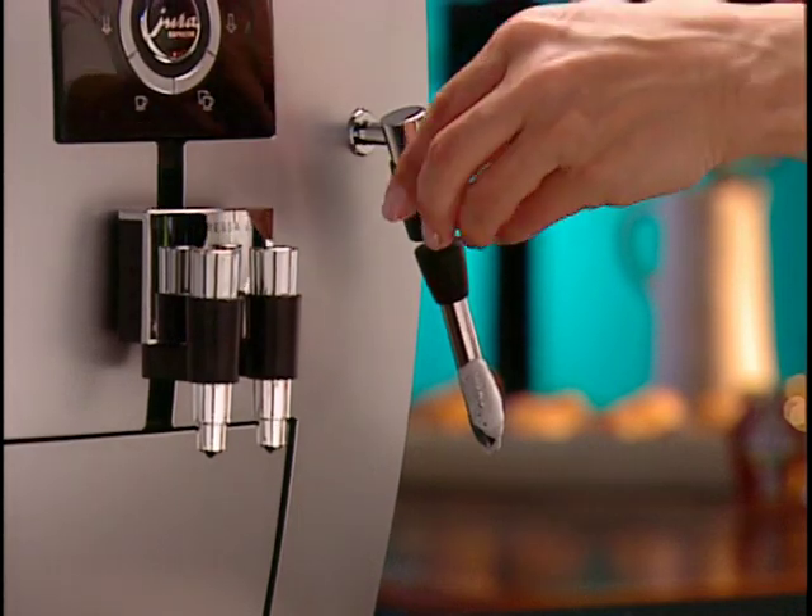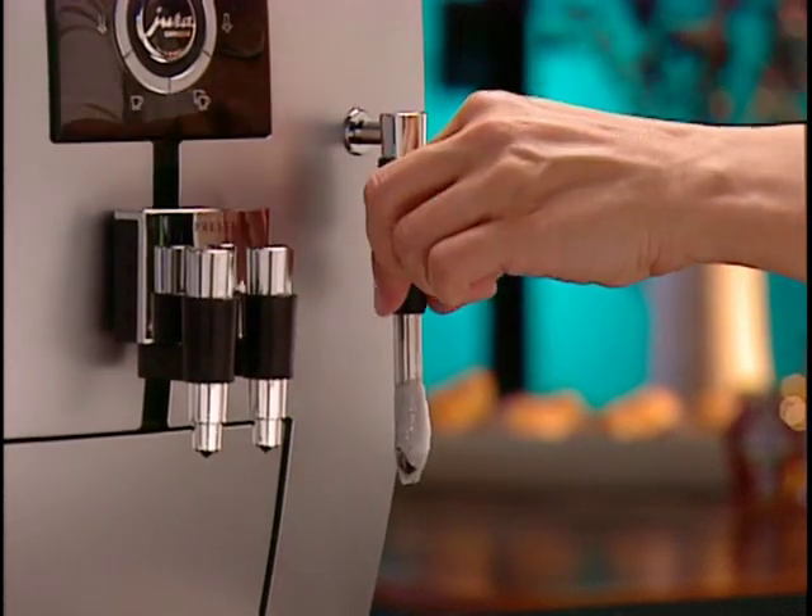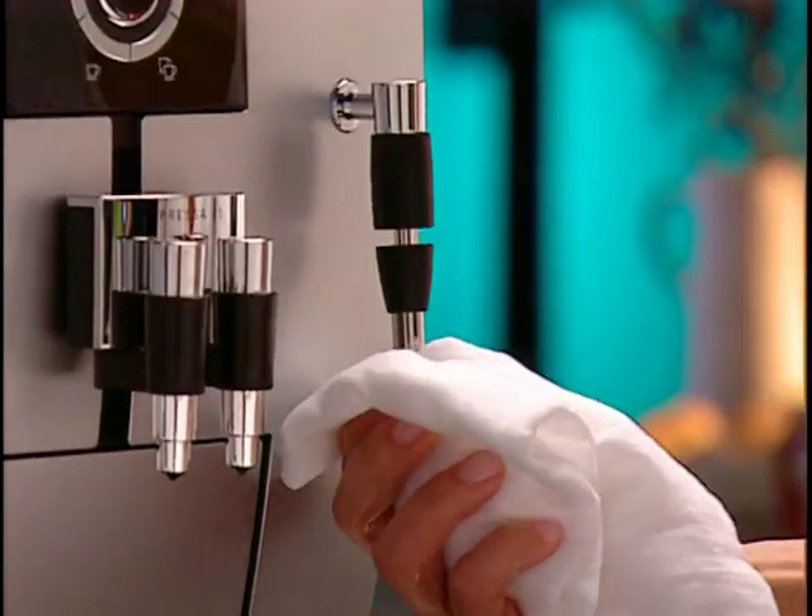The J5's dual frother is simple to clean — just push the sleeve to the up position and wipe it clean with a warm damp cloth.